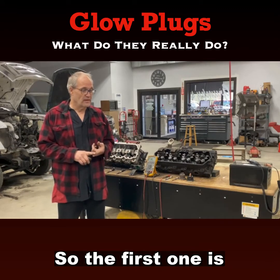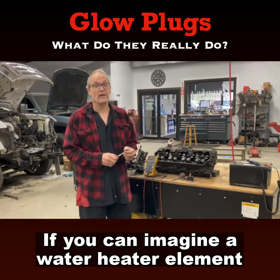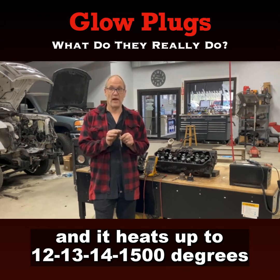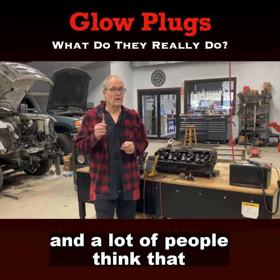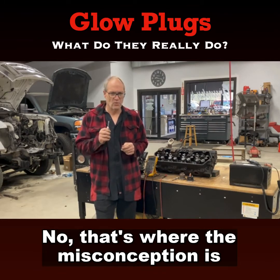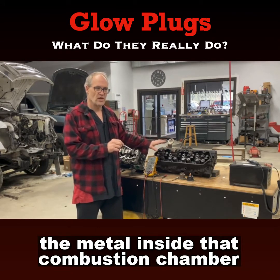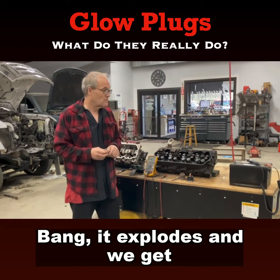So the first one is what they are. It's real simple. If you can imagine a water heater element, that's basically what it is. You apply voltage to the outside, you ground the inside, and it glows and heats up to 12, 13, 14, 1500 degrees. A lot of people think that it heats up the fuel as it sprays in — no, that's where the misconception is. What it actually does is it heats up the cylinder, the metal inside that combustion chamber, so that when the fuel hits it, bang, it explodes and we get a running engine.